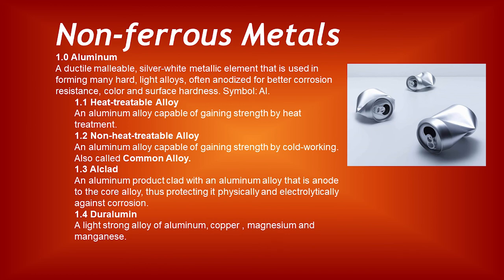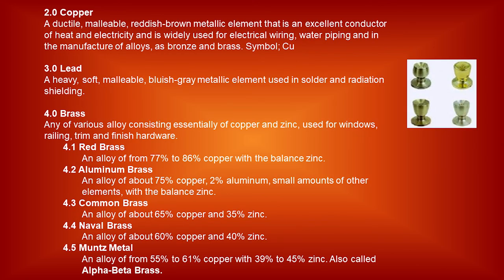Non-ferrous metals. Aluminum: a ductile, malleable, silver-white metallic element used in forming many hard, light alloys, often anodized for better corrosion resistance, color, and surface hardness. Heat-treatable alloy: an aluminum alloy capable of gaining strength by heat treatment. Non-heat-treatable alloy: an aluminum alloy capable of gaining strength by cold working, also called common alloy. Alclad: an aluminum product clad with an aluminum alloy that is anodic to the core alloy, thus protecting it physically and electrolytically against corrosion. Duralumin: a light, strong alloy of aluminum, copper, magnesium, and manganese. Copper: a ductile, malleable, reddish-brown metallic element that is an excellent conductor of heat and electricity, widely used for electrical wiring, water piping, and in the manufacture of alloys such as bronze and brass. Lead: a heavy, soft, malleable, bluish-gray metallic element used in solder and radiation shielding.